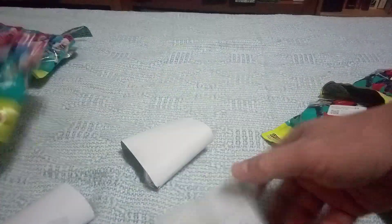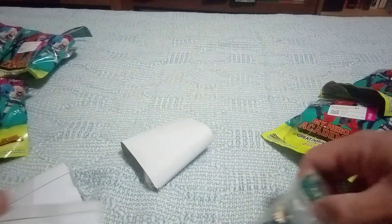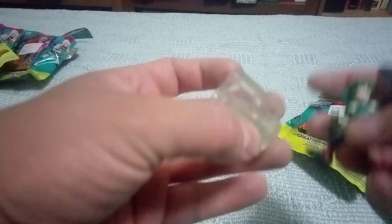So we will take these and collect them all. Now they say they are Great Posing Figures, but they are already in a pose, so they don't actually pose at all.